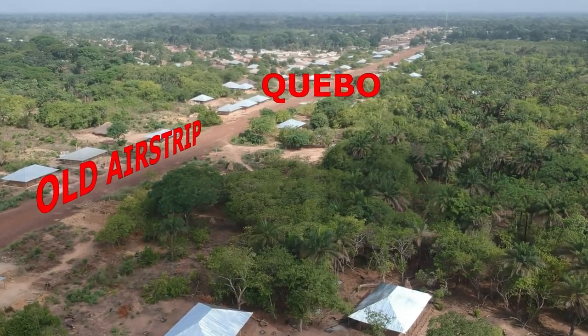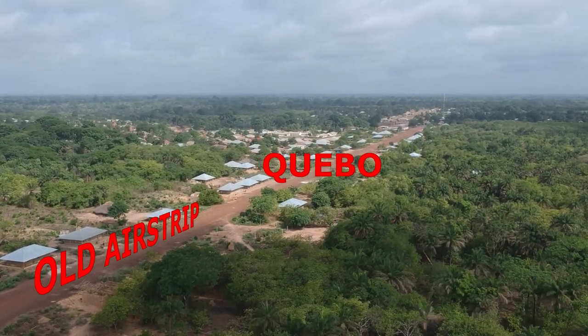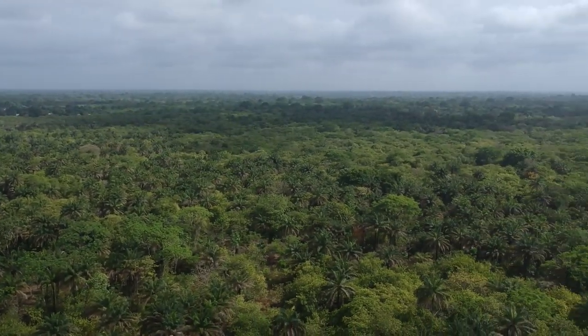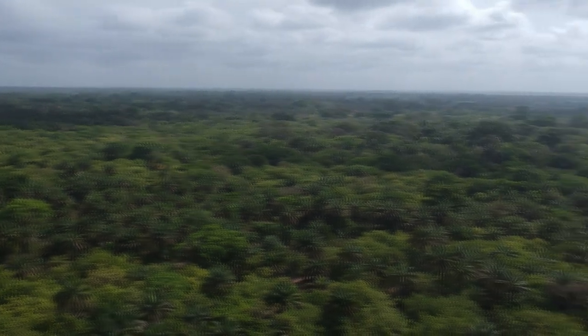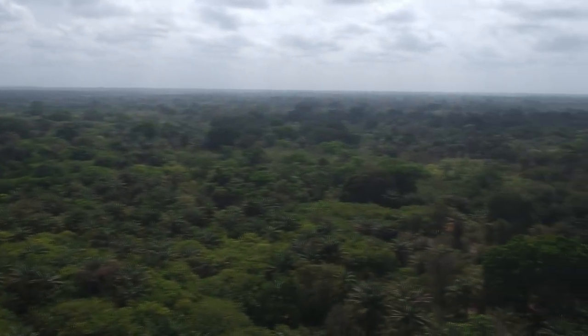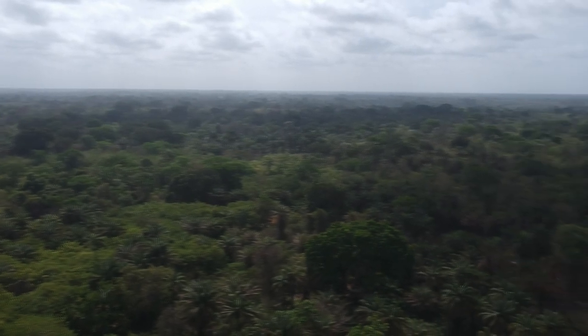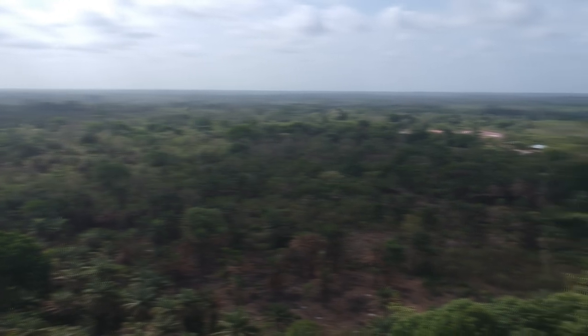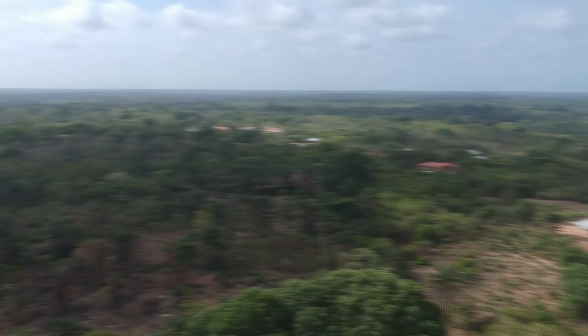Our house is about a kilometer from downtown Cabo near an old airstrip. We're mostly surrounded by cashew trees.